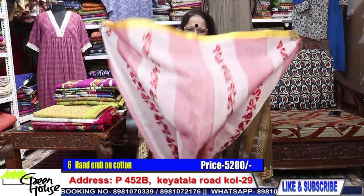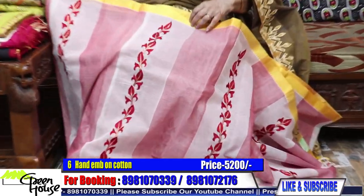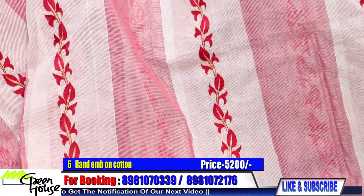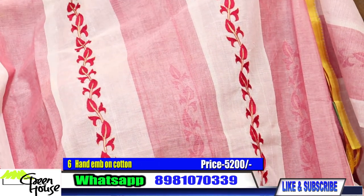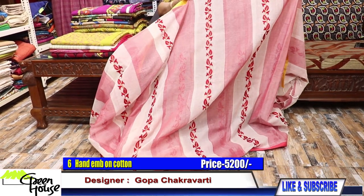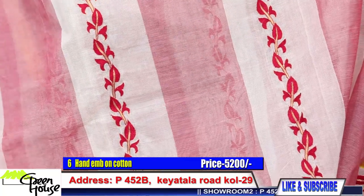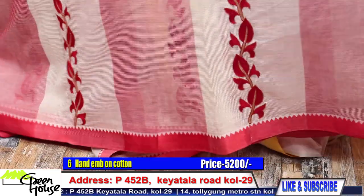And these are the cottons — beautiful cottons, all hand work. Off-white with a red and white effect — how beautiful. Very bright and vibrant. Festive collection. All hand work, needle work — thread embroidery, aari work. Satin border on both sides. Very dressy and beautiful — it is gorgeous.